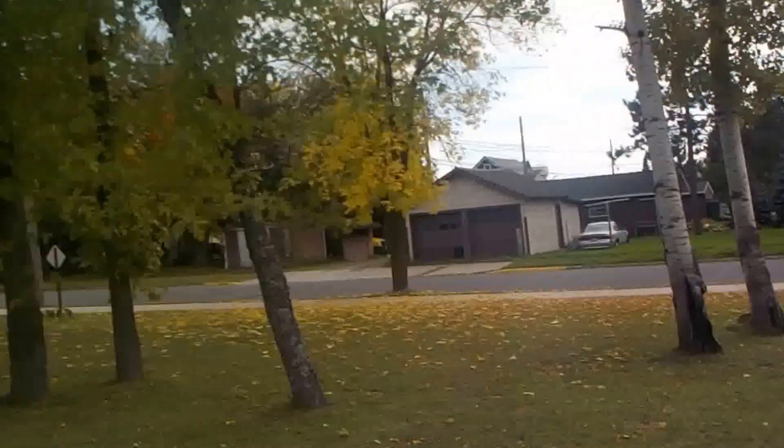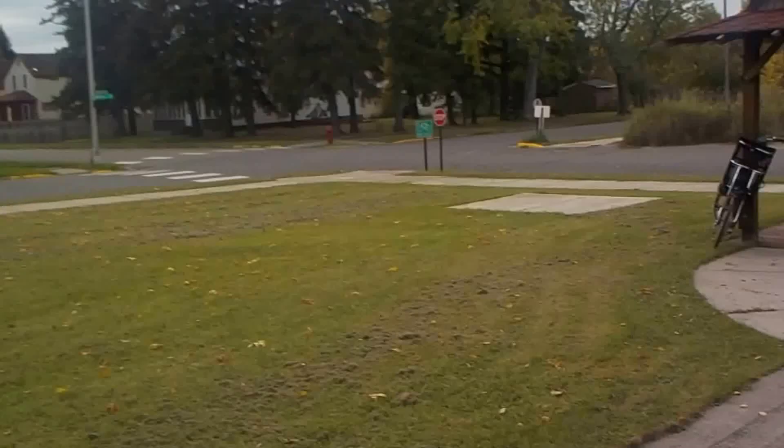Hey, it's T-Man. I'm in Mountain Iron, Minnesota. It's kind of like Iron Mountain, but it's backwards. It's a little town right here, and it's got some interest.